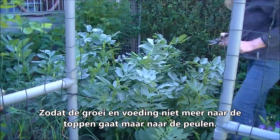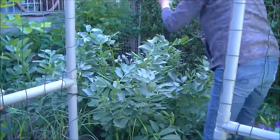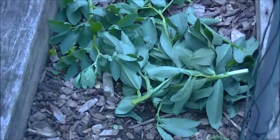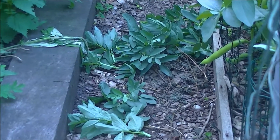En die toppen van die tuinbonen, die gooi ik straks in de compostbak.